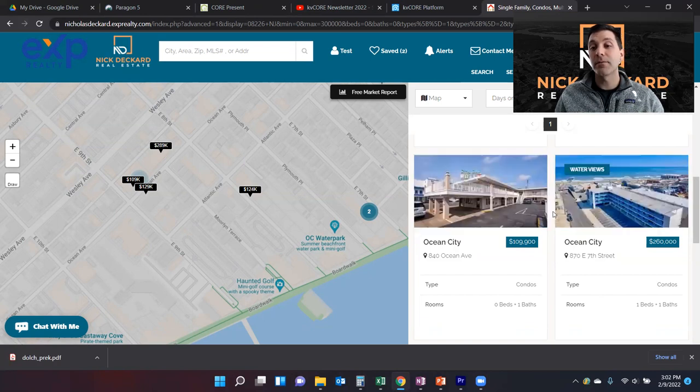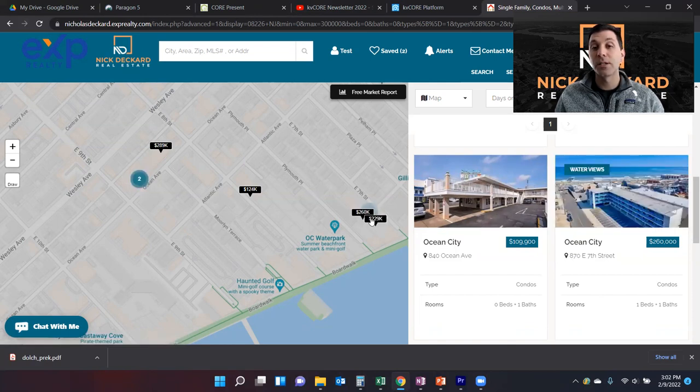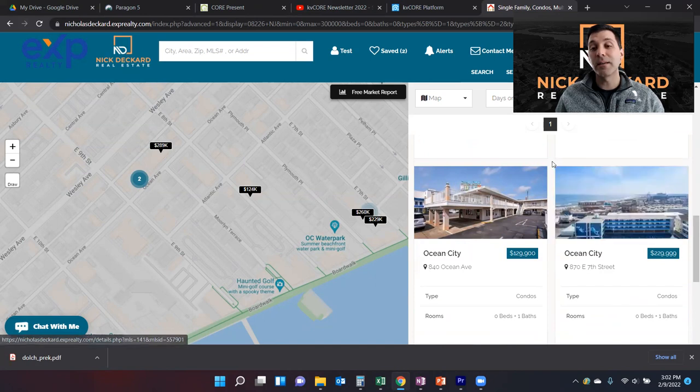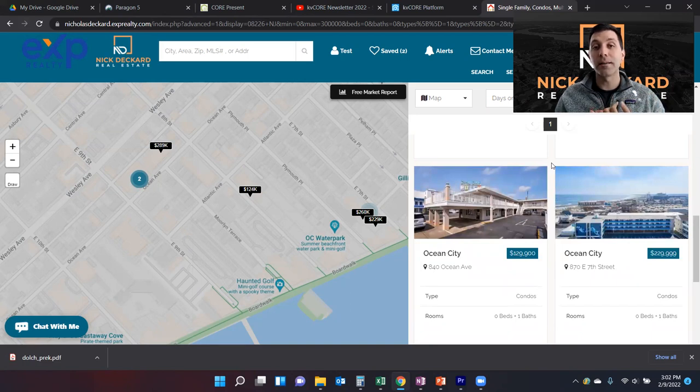Outside of Sifting Sands, we have two units in the Ocean 7 complex, just off the boardwalk on 7th Street — close to the rides and a lot going on. One is a one-bed, one-bath; the other is an efficiency unit. I did a dedicated video on that efficiency unit linked above and in the description, because its income generation far surpasses any other option we're looking at today. Ocean 7 is incredibly unique because of both the location and the condition of the units, which tends to be superior to other options. Prices are often reflective of that, but so is the rental income.